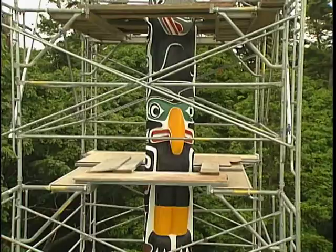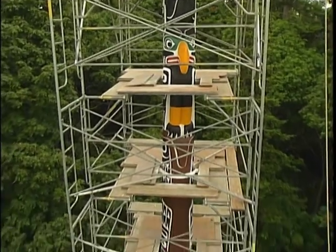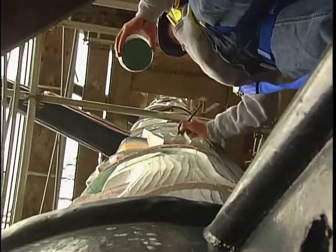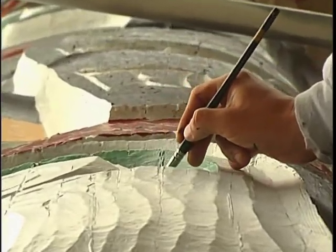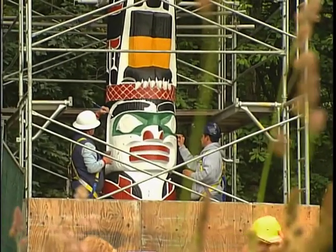The hope is that one final facelift will keep it standing strong. The very top is badly weathered, and the pole has a significant bend from the wind pushing on it for 55 years. At more than half a century, the pole was showing its age. Work to bring it back to life started a few weeks ago.